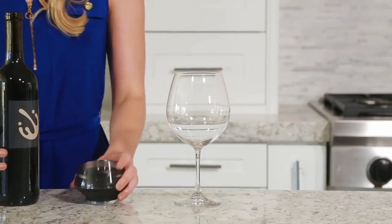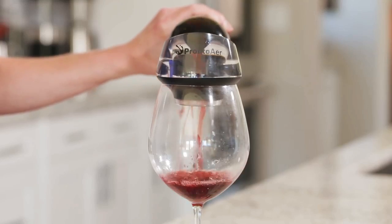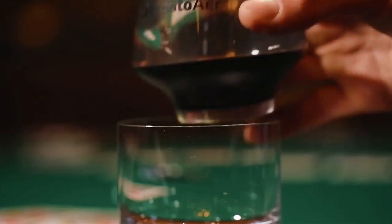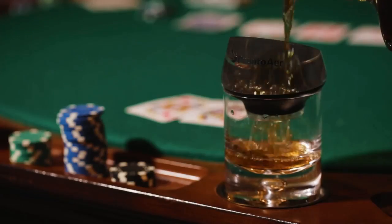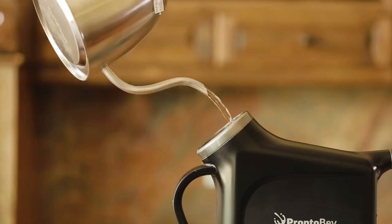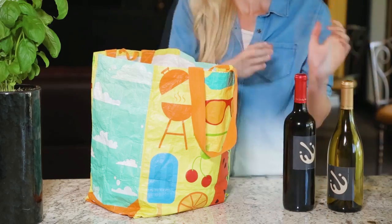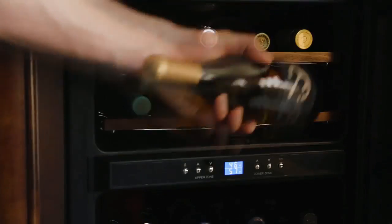We wanted to perfect every part of the wine experience. That's why we also made Pronto Air — the world's fastest aerator — which fits seamlessly on your Pronto Bev or any glass, making it perfect for any occasion. No matter your preference, Pronto Bev was made for you. Forget to chill your wine? Grab your Pronto Bev. Guest brings over a bottle? Pronto Bev.